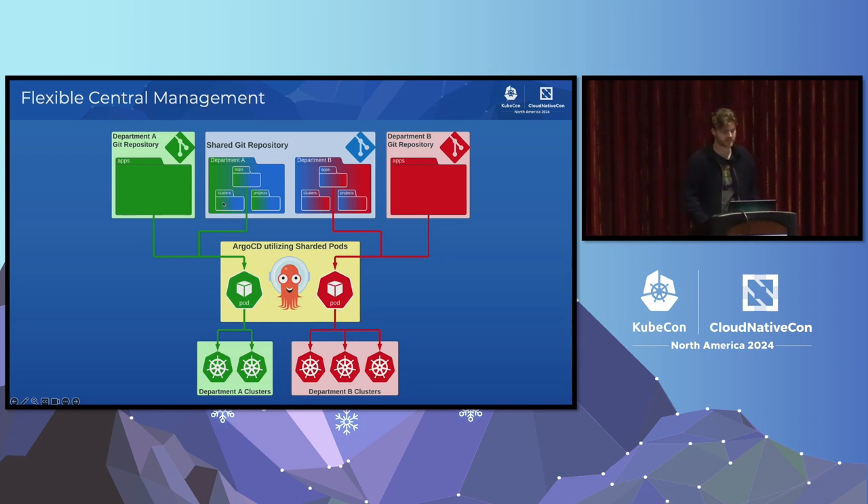Each department also has its own individual Git repository. During our entire migration process, we didn't necessarily force anybody into a certain pattern. We were able to use the app-of-apps method and link up to their existing Argo CD deployment repos. From their perspective, when we onboarded the new multi-cluster or multi-tenant Argo instance, all we had to do after setting up the shared repository was point it to their existing repository and more or less onboard them instantly.